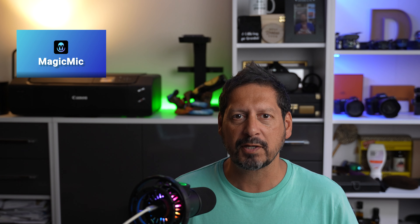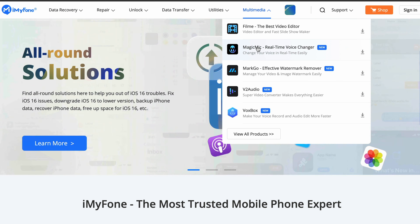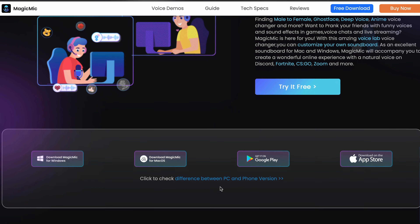So guys, yes, a voice changer. This is Magic Mic from iMyPhone. They reached out to me and asked me if I would take a look at this voice changer. If you don't know iMyPhone, they make a ton of different software tools for pretty much everything. You should head over to their website and take a look because there is a lot of cool stuff there. But today we're looking at Magic Mic and if you know the movie Magic Mike, well, this isn't it. This is a real-time voice changer, special effects creator, and it even enables you to tune your own voice.